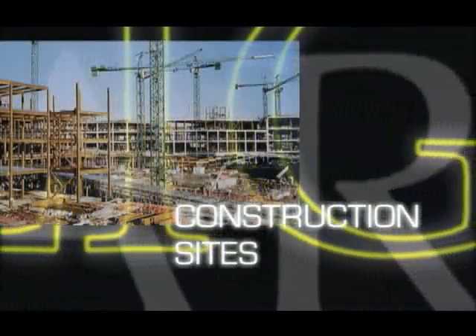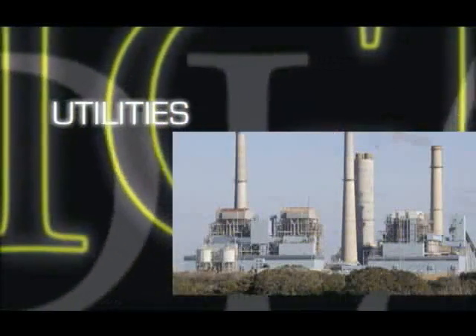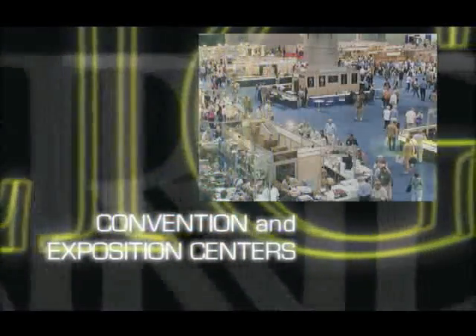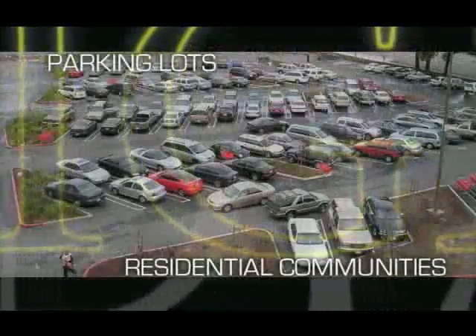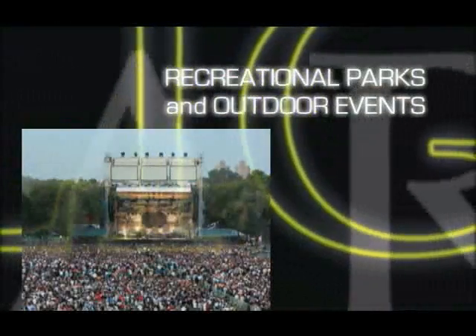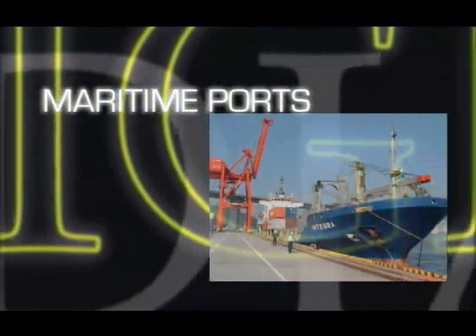The Light Guardian system is ideal for construction job sites, chemical plants and refineries, utility and power plants, government facilities, convention and exposition centers, parking lots and residential communities, recreational parks and outdoor public events, and maritime ports.